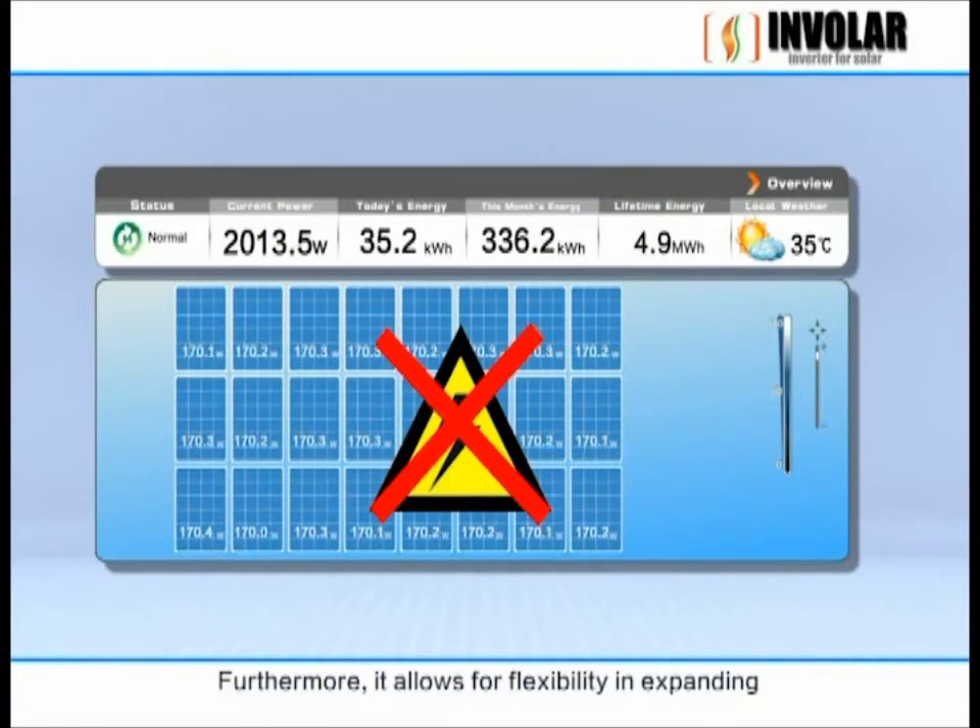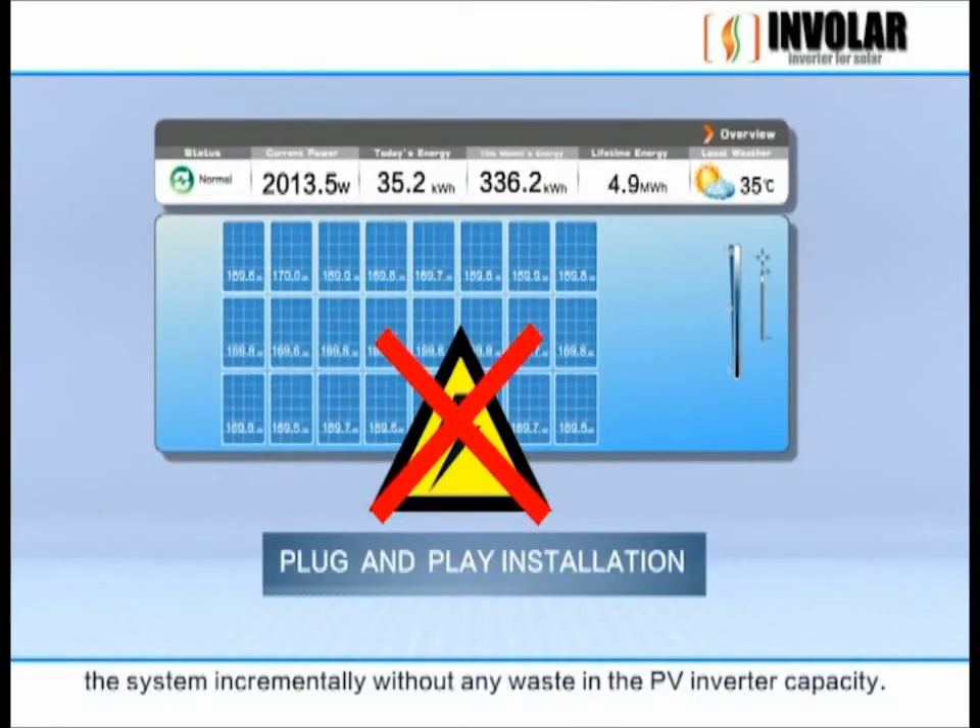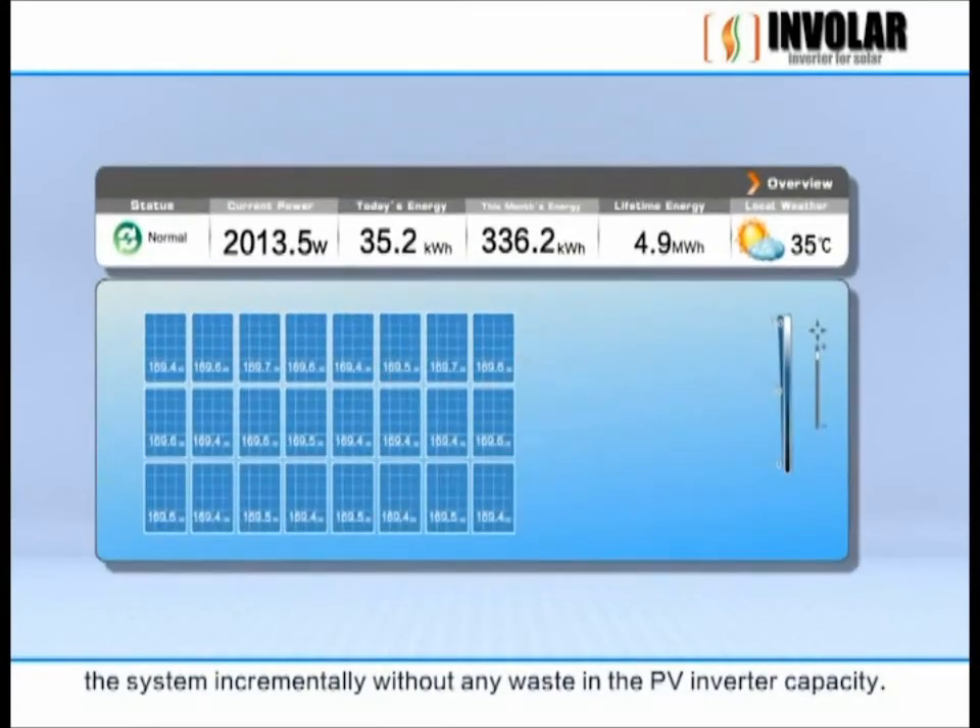Furthermore, it allows for flexibility in expanding the system incrementally without any waste in the PV inverter capacity.